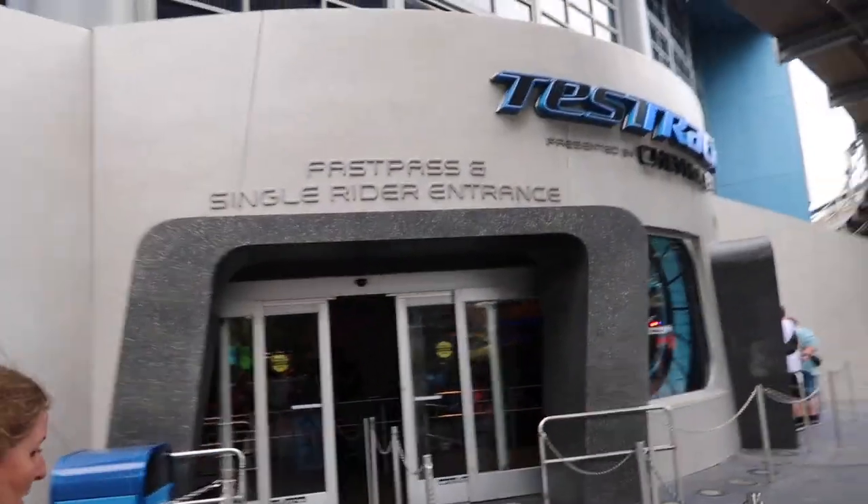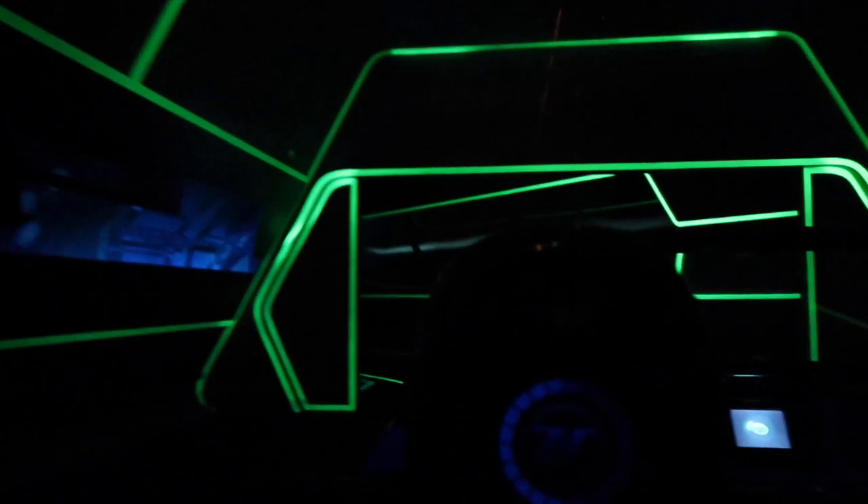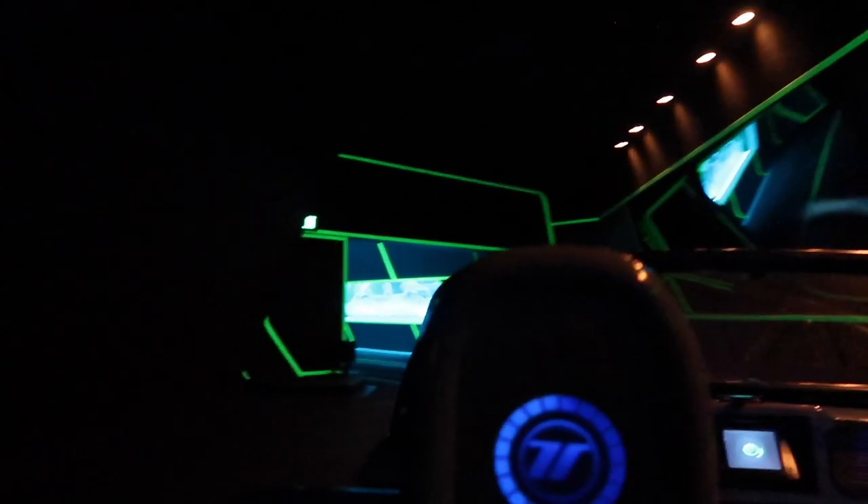Going to ride Test Track now, and we are doing single rider because we want to do things fast. Just to give you guys an indication: the current standby wait time for Test Track is 70 minutes, and the single rider wait time is 10 minutes. So go single rider even if you're with people — it saves so much time. Test Track is such a great ride, it's very fast. You may as well get the Frozen Fastpass because there's no single rider for that, but you can get in quick for Test Track via single rider — plus it's more high-tech now, it's lots of fun.